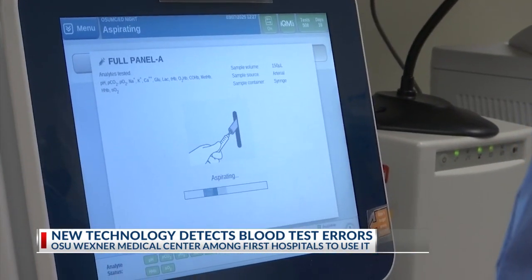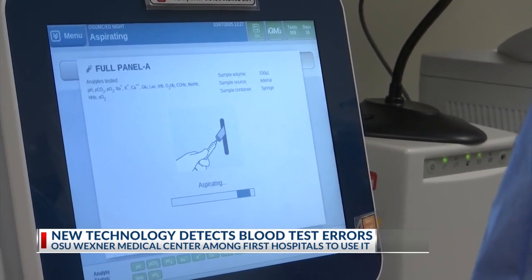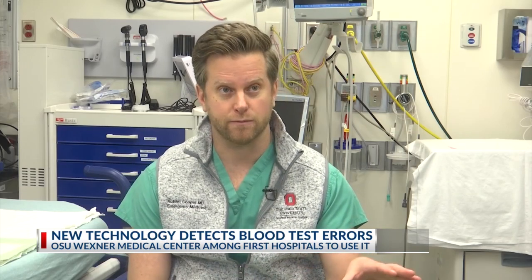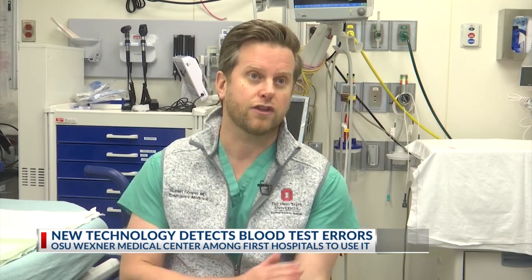Doctors say this technology is the first of its kind available in an instrument used at the point of care, allowing for more rapid decision making. If a patient has high potassium, they could go into cardiac arrest in a matter of minutes. When a patient comes in, the quickest way to get that potassium level is a blood gas — it comes back about five times faster than a regular blood draw.